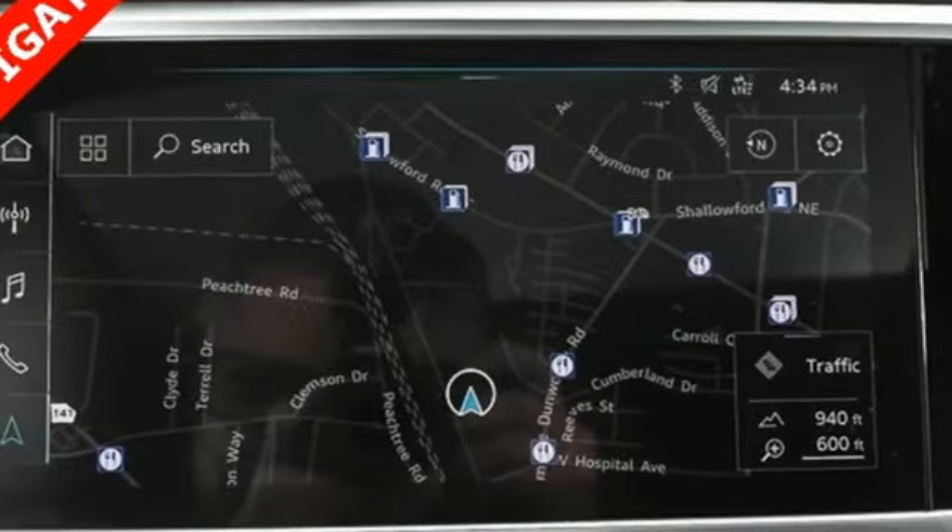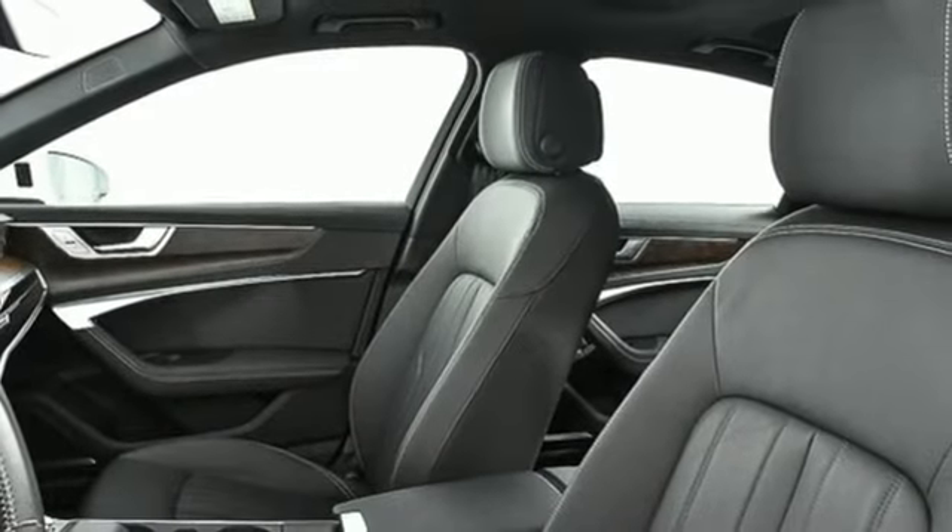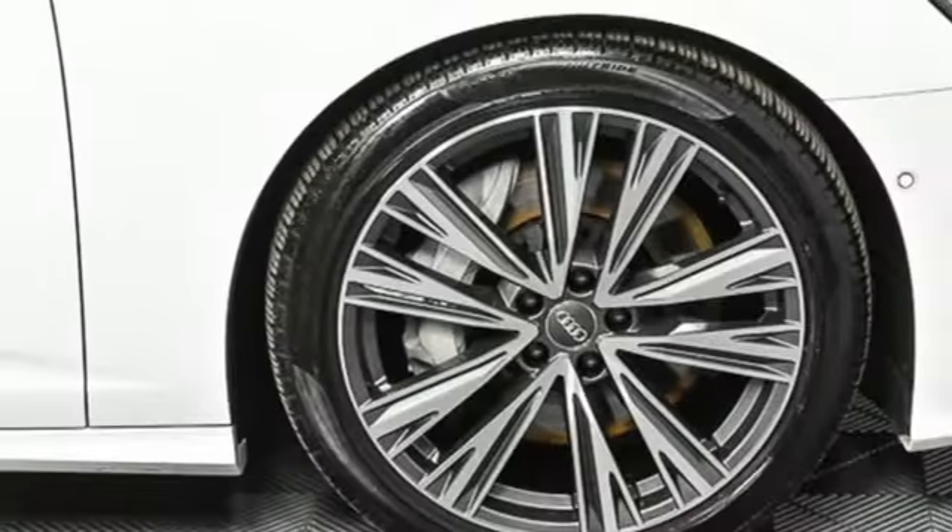Auto-dimming mirrors, dual-zone climate control, intercooled turbo V6 engine, power sliding and tilting sunroof, sports suspension, and power heated mirrors.